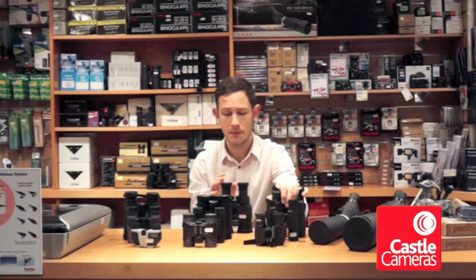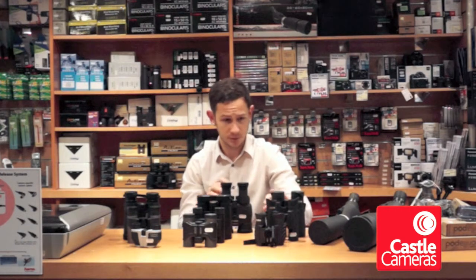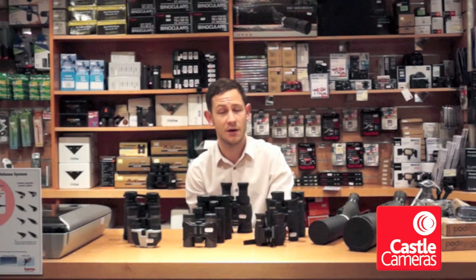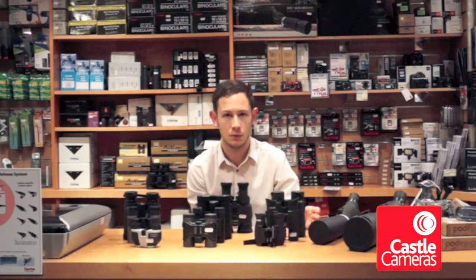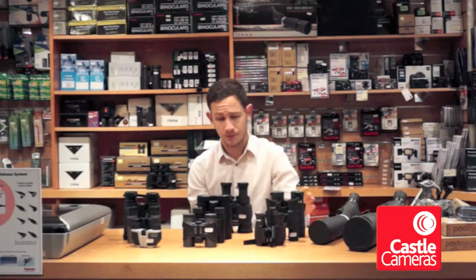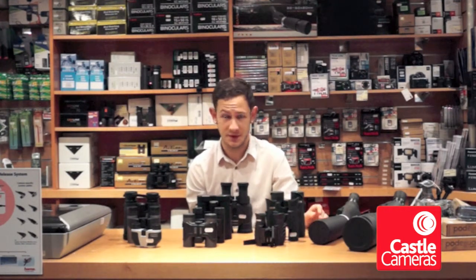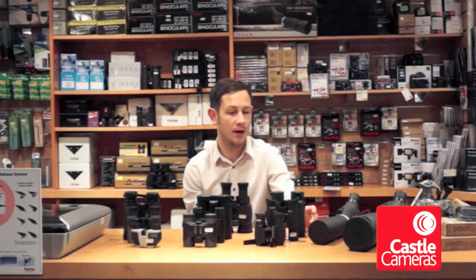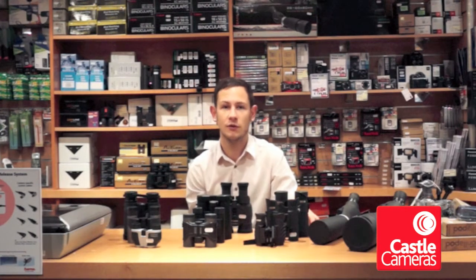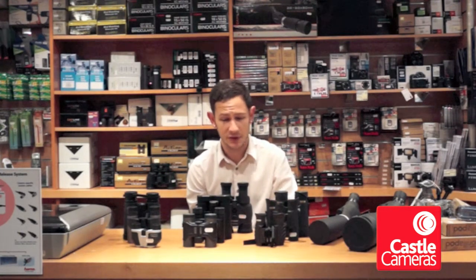Steiner also have a unique selling point — they do a series of binoculars specifically for open water: a navigation series of binoculars. The optics are superb and they are splash and water resistant. As you go up the price range, you find you get more things like anti-fog elements, which means on cold mornings specifically, the lenses don't fog up. It's a big selling feature if you're out at six o'clock in the morning in autumn or winter.